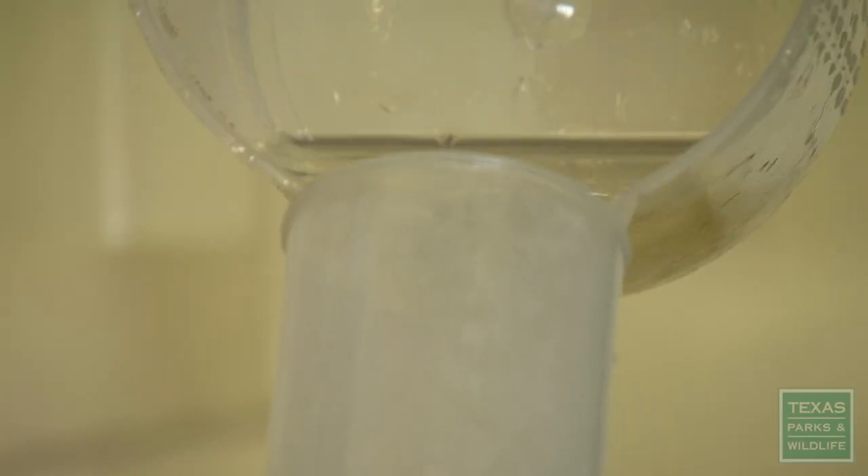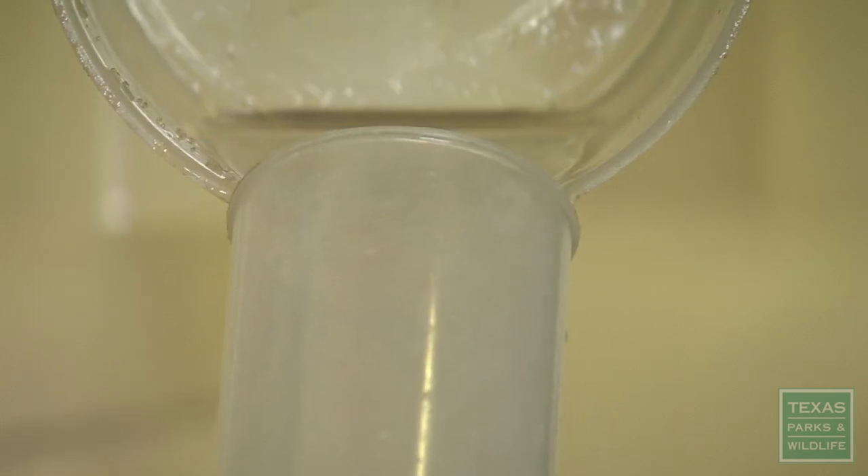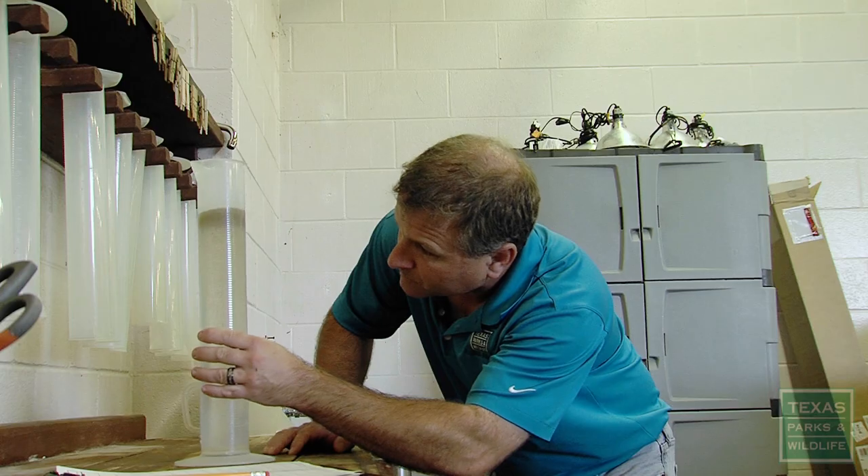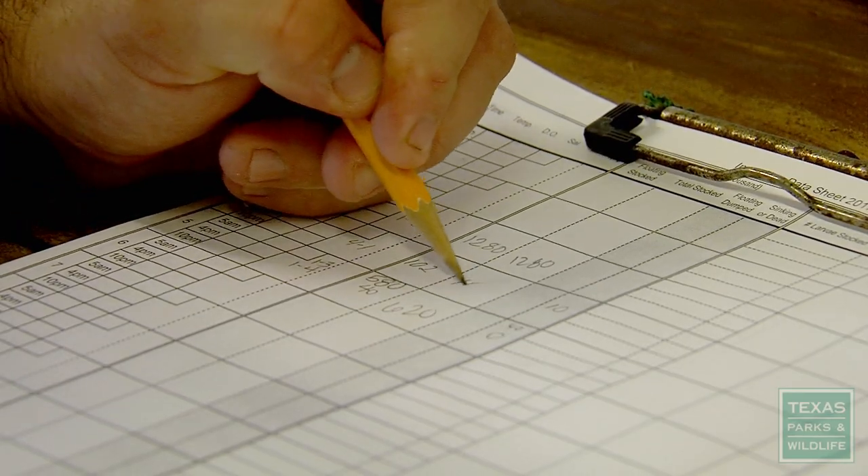Now it's time for an egg count. 1,700 trout eggs fit into one milliliter of water, so today we have 102,000 fertilized eggs.